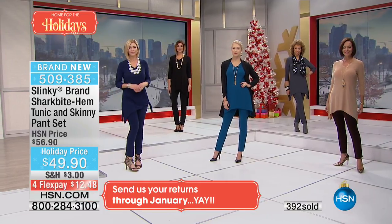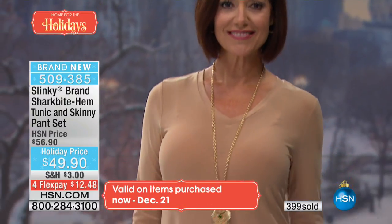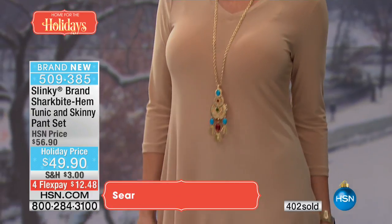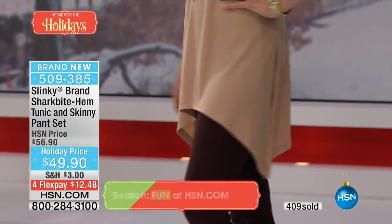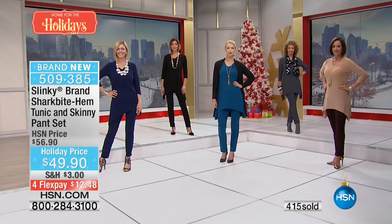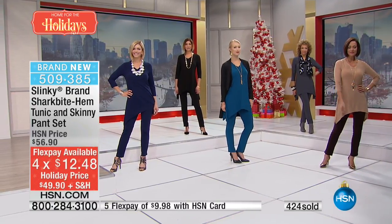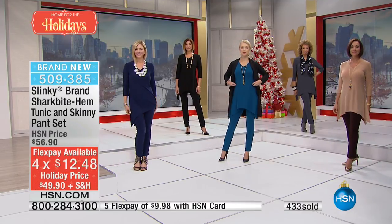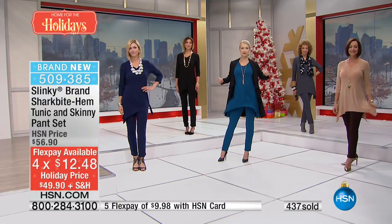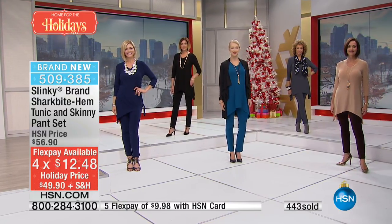Item number 509-385 — close to 400 now spoken for — and $12 bucks to get a full head-to-toe look home on any debit or credit card. Flex pay for everybody that shops with us, and if you have an HSN card, $10 to get it home — that's a steal head to toe. You're getting the tunic and the pant — the longest tunic she's ever done.